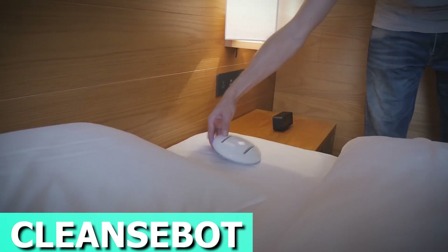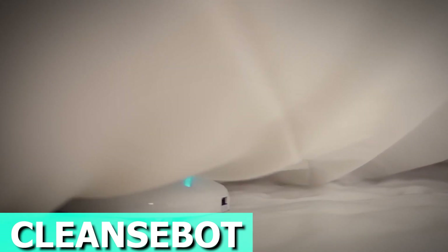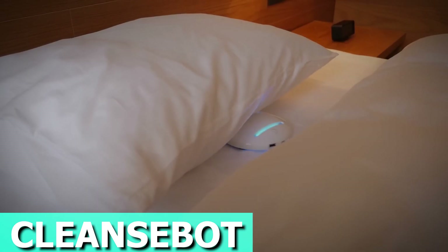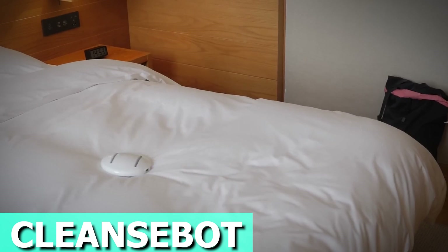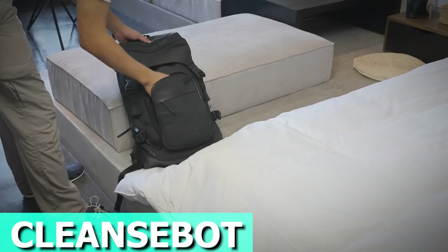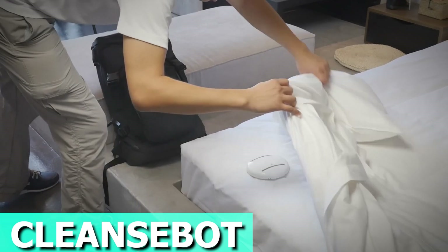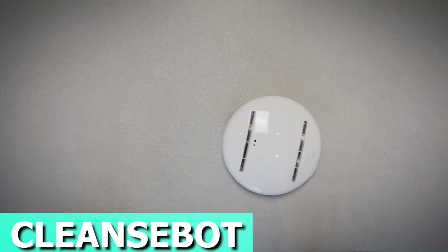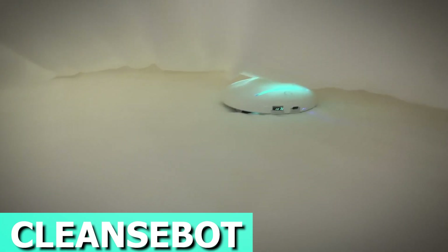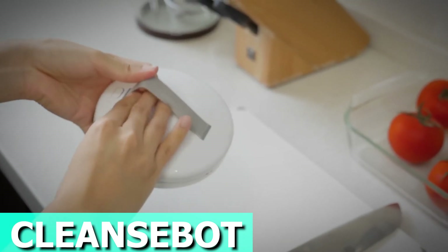Meet CleanseBot, the tiny, travel-ready robot that kicks germs and bacteria to the curb. This little genius, armed with smart tech and 18 sensors, zaps away 99% of nasties using four UVC lamps — perfect for tackling sketchy germs on your hotel bed. CleanseBot keeps things easy with 30 or 60-minute cleaning cycles. Just pop it on your bed, press a button, and let it do its thing while you go about your business. Beyond germs, it's got your back against airborne viruses too, with smart wheels that won't get stuck and 18 sensors to avoid mishaps.